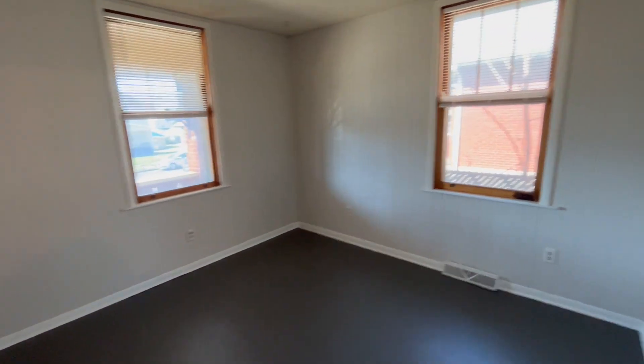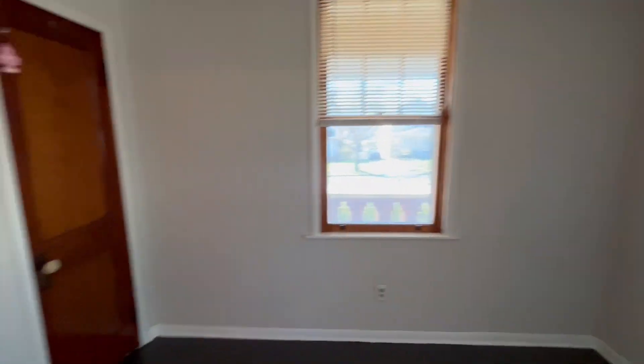Here's our first bedroom. This one looks out to the front of the house. Nice closet.